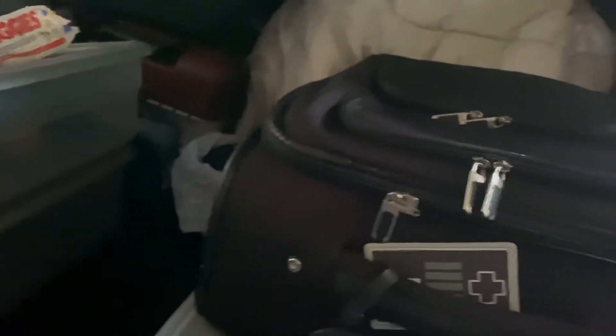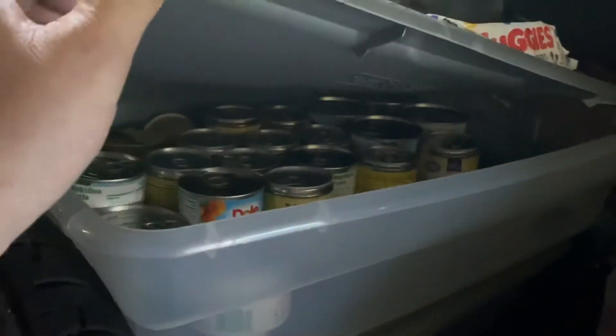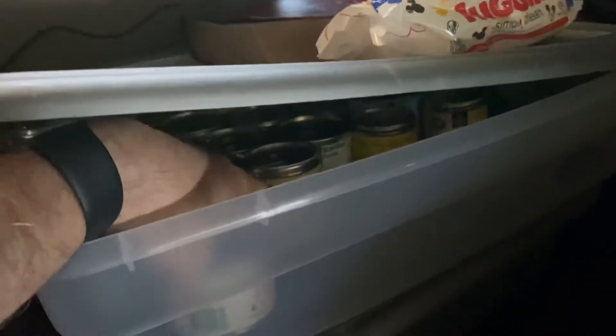I do have some things in the back. I have a mattress that I sleep on — it goes all the way in the back, folded up. I've got two bins of food, canned goods, because I can't cook. I have to eat out of cans. I go to Walmart, buy a bunch of cans, and just stock up on stuff.